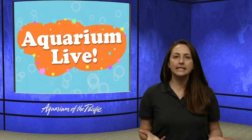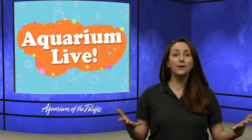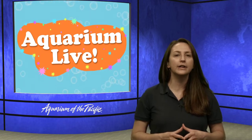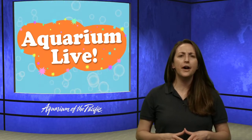I have sent Captain Joe to the Tropical Pacific Gallery. This is a huge gallery here at the aquarium — over 350,000 gallons — with hundreds and hundreds of animals living around the coral reef. It's pretty colorful, so I asked Captain Joe if he could meet us up there.